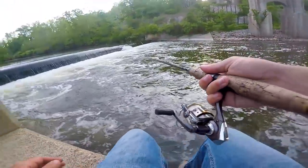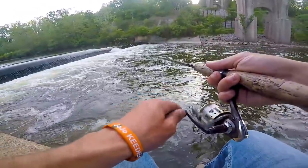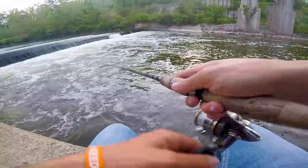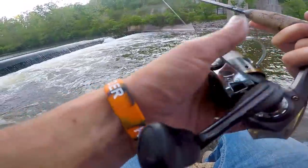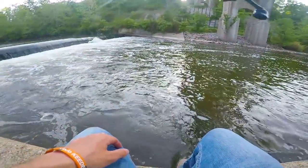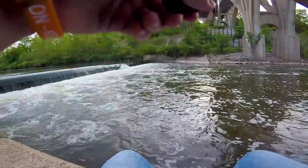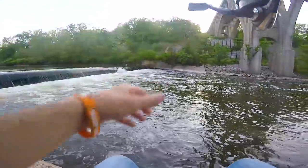I kind of wish I brought a longer rod for this, but this rod was already set up from fishing a couple weeks ago with a drop shot so I figured I'd fish it. The problem is fishing here there are so many snags — I don't know how this is going to work out for me. Is that a snag or a fish? Told you.